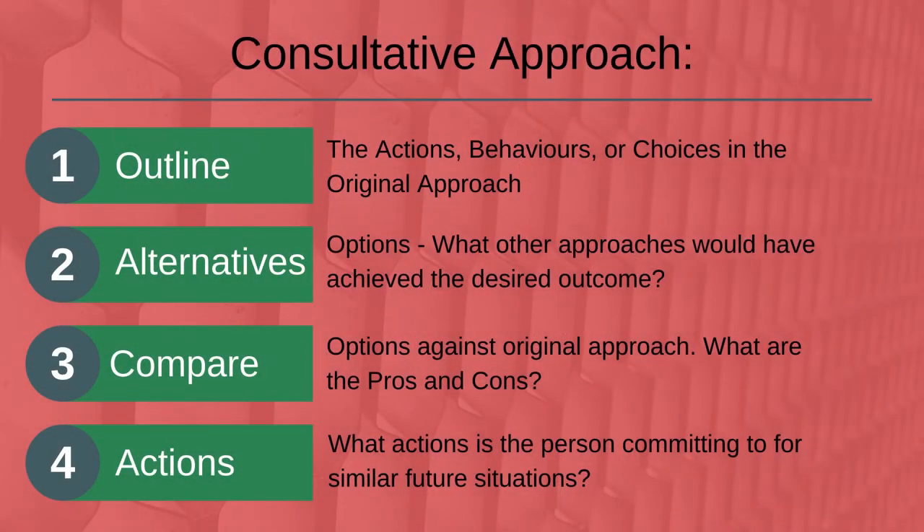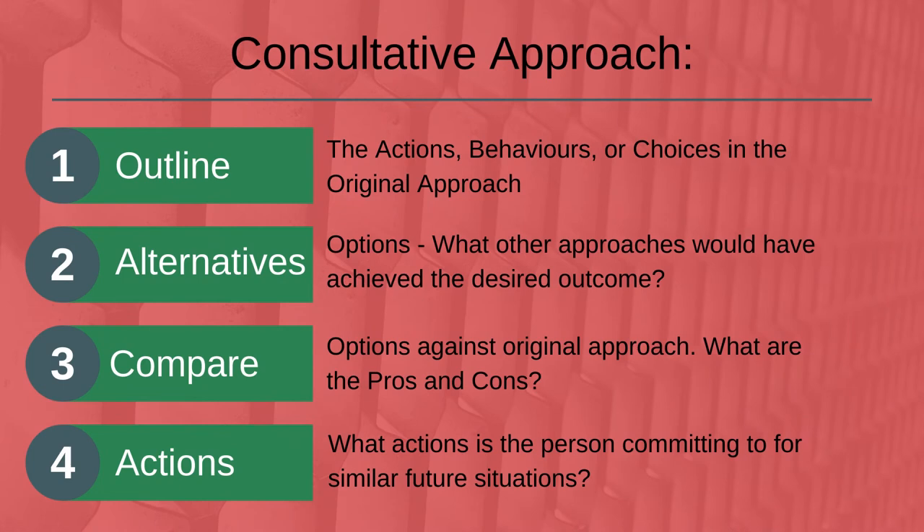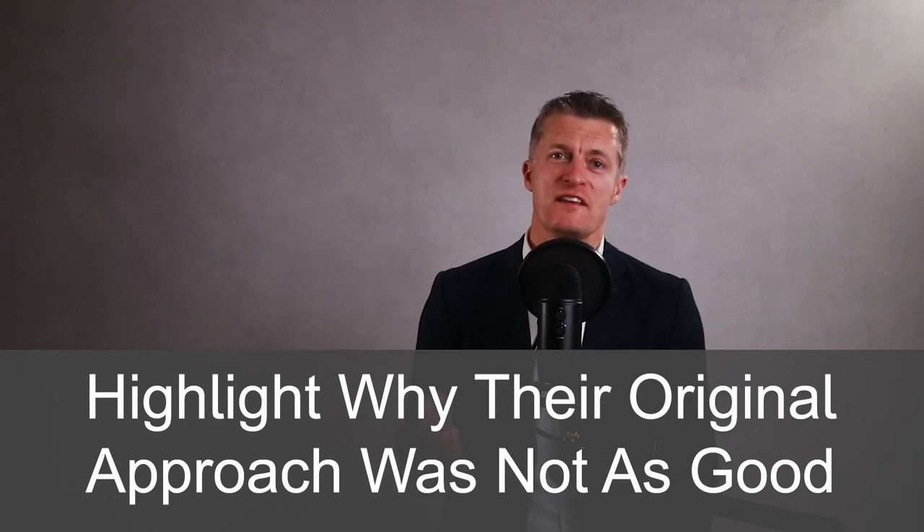Then go through other options for what they could have chosen or the other actions they could have taken. I prefer to get them to first come up with as many of these options as possible, and only then will I outline any other options I have thought of. This takes more time but the advantage is the other person has thought of many of the options and is actively involved in the process, which massively improves their buy-in. The options discussed can then be compared with the action or choice they took, highlighting how each option explored is better or worse than the original. This leaves the other person with several alternative approaches — hopefully ones they came up with — and provides negative feedback in a more constructive way.